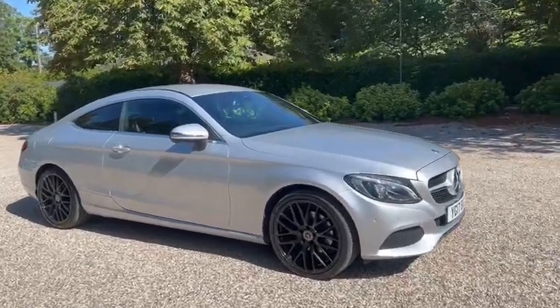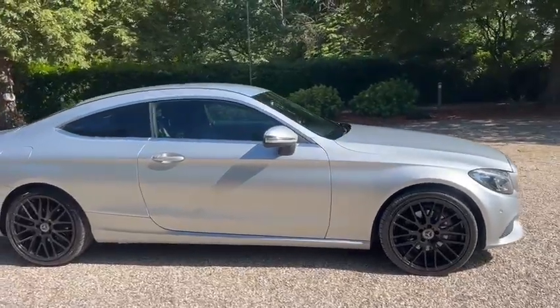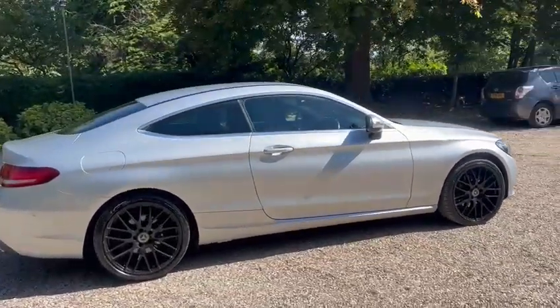Hi, Barn Cars Brentwood. Pleased to offer this 2017 Mercedes C-Class C200 2-litre turbo sport edition.